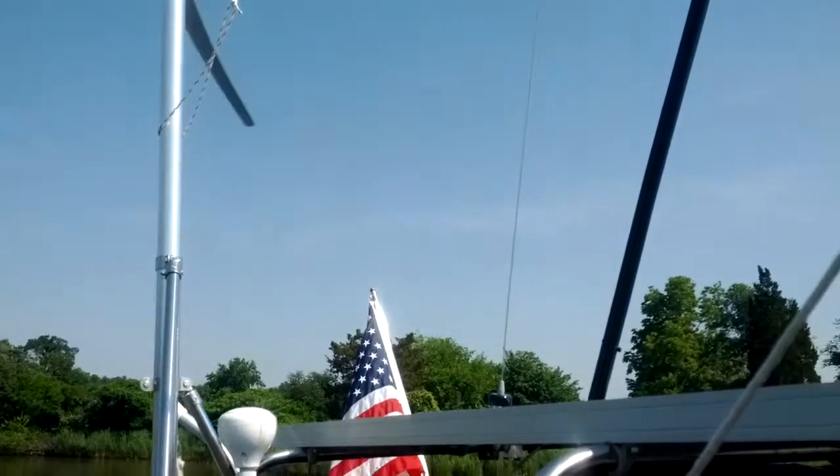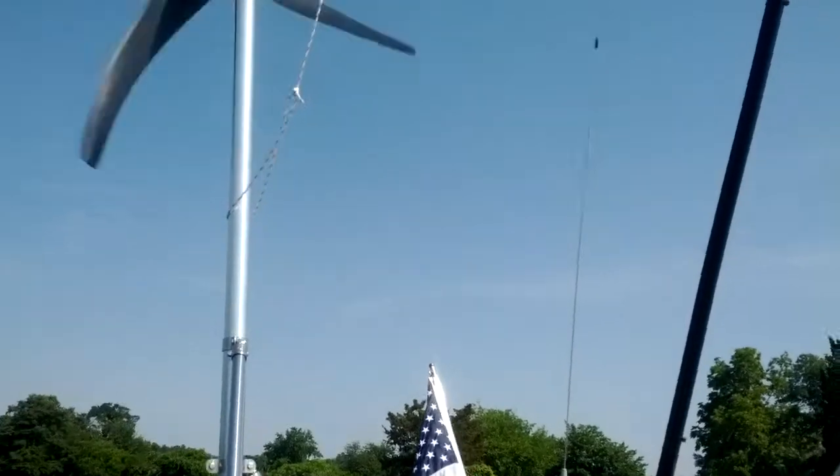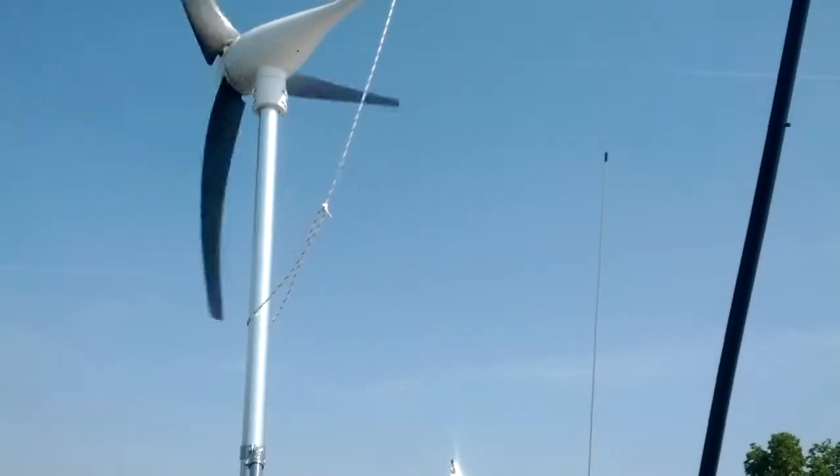Fantastic wind machine. We love it. Island Spirit 2014, Marine Kinetics 450.